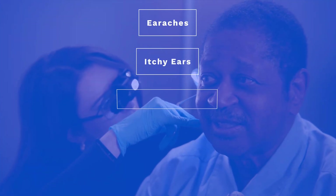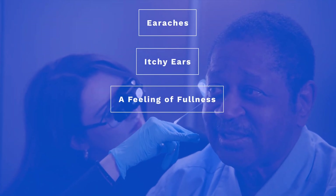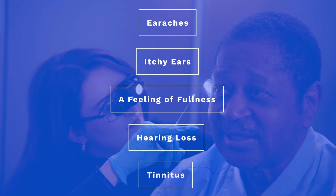While it is necessary to have some earwax inside of your ears to protect against dust, germs, and other bacteria, you do not want to have too much earwax, because this can lead to earaches, itchy ears, a feeling of ear fullness, or a temporary hearing loss, and even tinnitus.